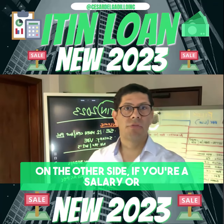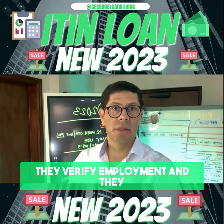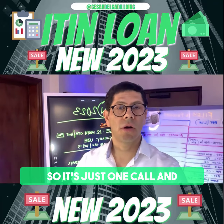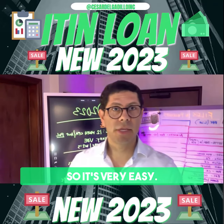On the other side, if you're a salary or wage earner, all they do is verify employment. They verify employment and verify income through your employer — it's just one call. So it's very easy and very streamlined.